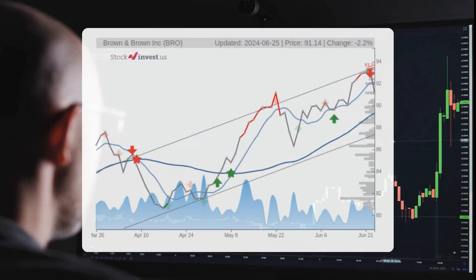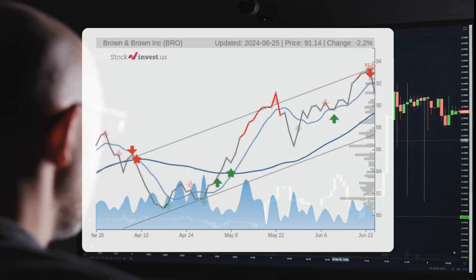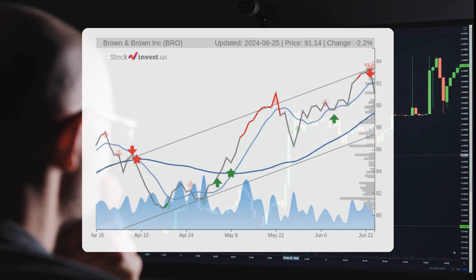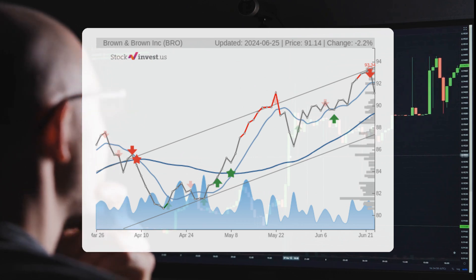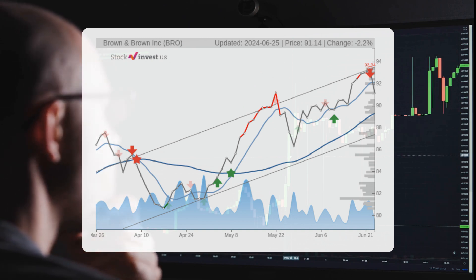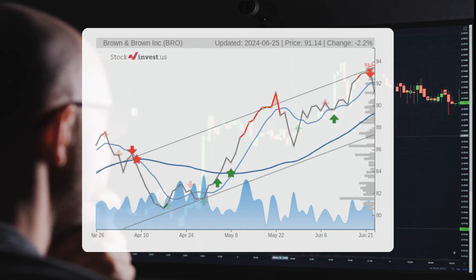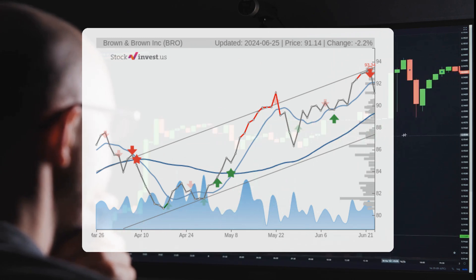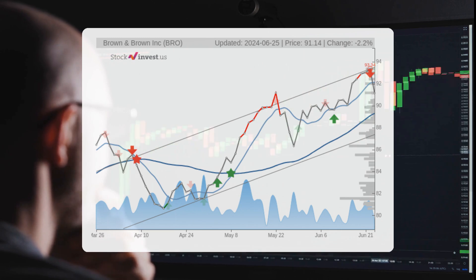The stock lies in the middle of a strong rising trend in the short term, and a further rise within the trend is signaled. The current three-month trend suggests a potential 11.31 percent change over the next three months, with a possible return between 6.69 percent and 14.18 percent.